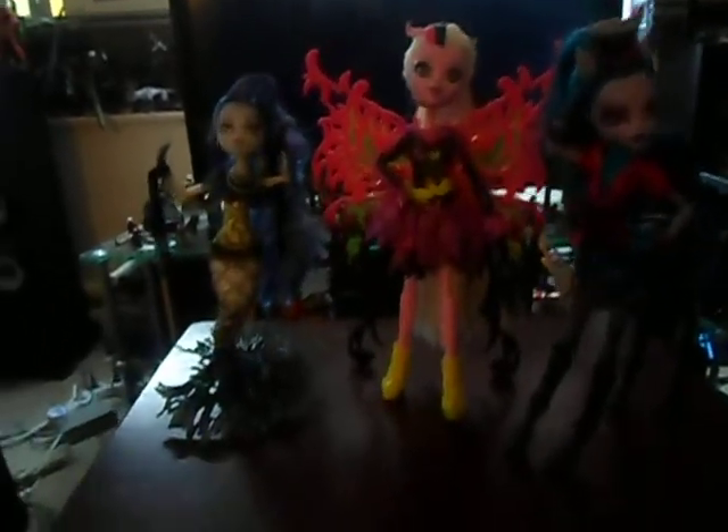I just got the new Freaky Fusion dolls, the three new ones. Well, Nathaniel Rot isn't out yet, but I got Sirena Von Boo, Bonita Femur, and Ava Trotter — or yeah, Ava Trotter, from what I hear.